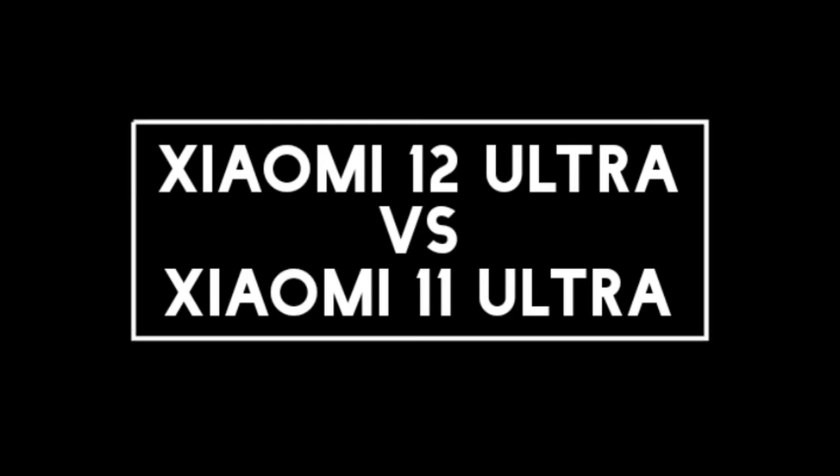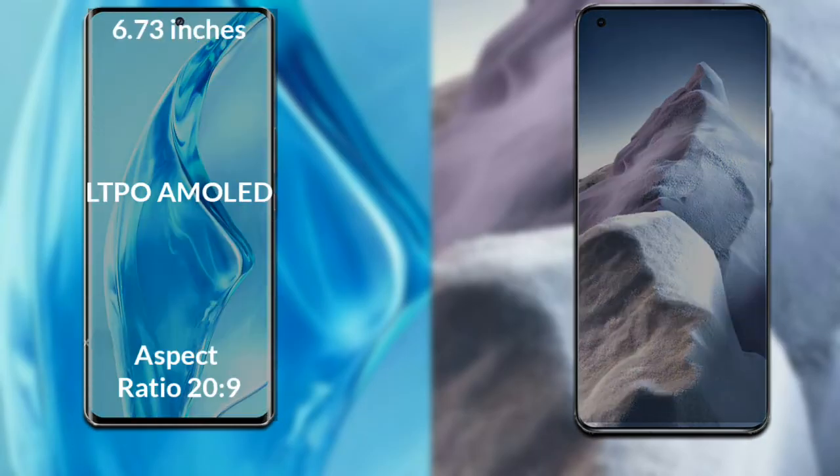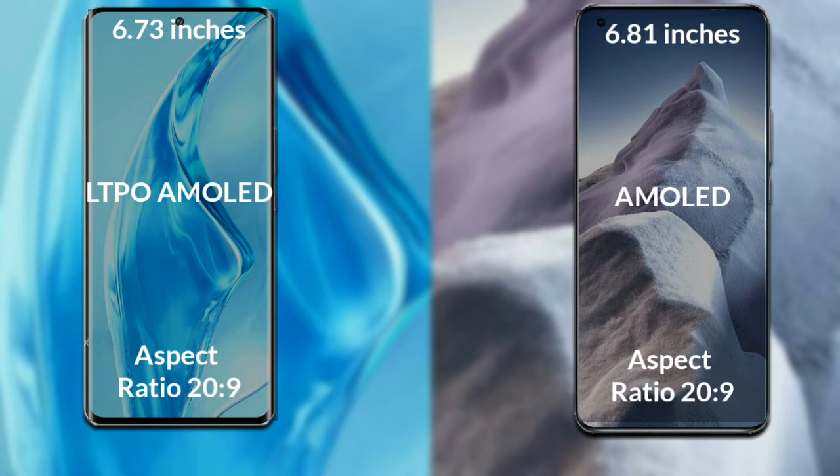I will compare the new Xiaomi 12 Ultra with Xiaomi 11 Ultra. Let's talk about the display of both phones. Xiaomi 12 Ultra has a 6.73 inch Full HD LTPO Omelette LCD and an aspect ratio of 20 to 9. Xiaomi 11 Ultra has a 6.81 inch Full HD Omelette LCD and an aspect ratio of 20 to 9.